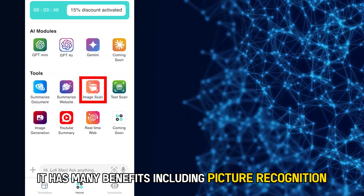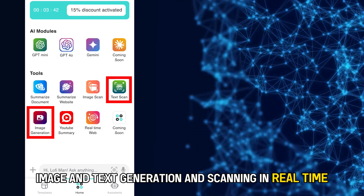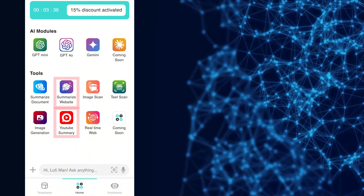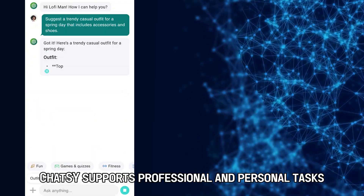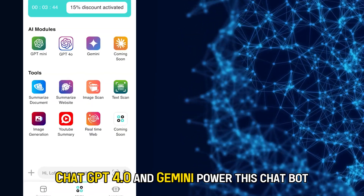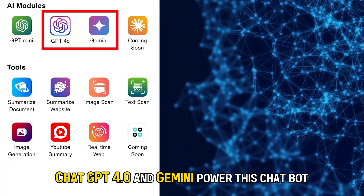It has many benefits, including picture recognition, image and text generation and scanning, real-time access to the web, and YouTube and website summaries. Chatsy supports professional and personal tasks, making it best suited for someone looking for a one-stop AI solution.